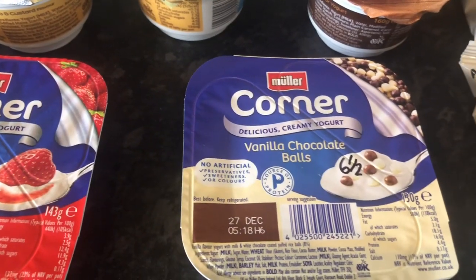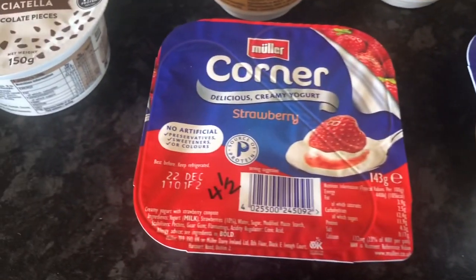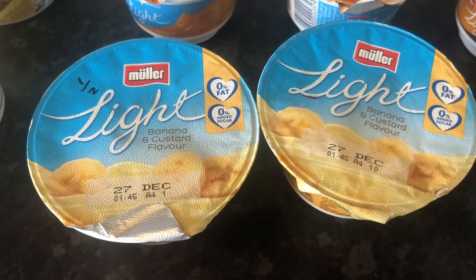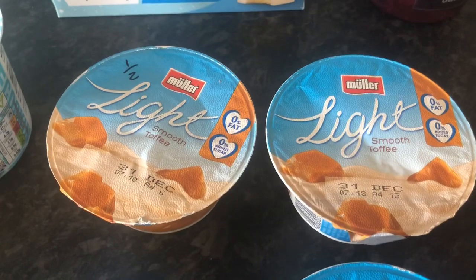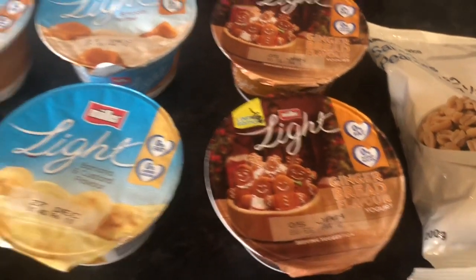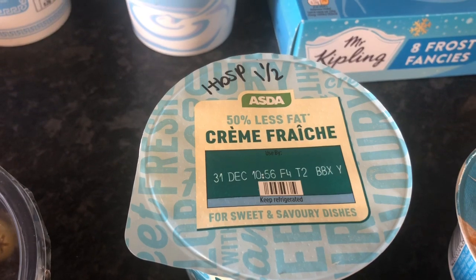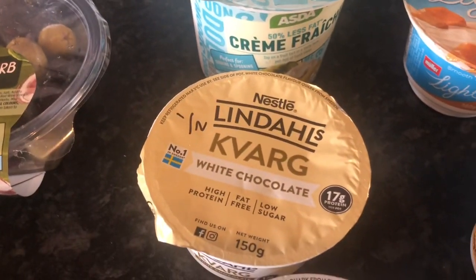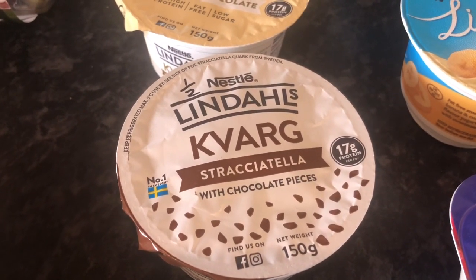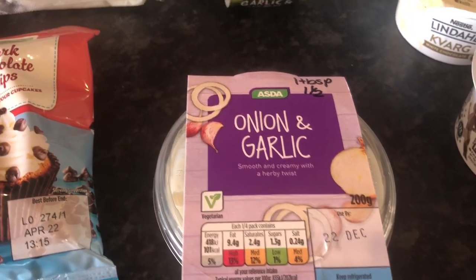Then I've got some muller lights and mullers. So 6 and a half syns for the vanilla chocolate balls. And the muller corner strawberries - 4 and a half syns. Then I've got some of my normal banana and custard - half a syn each. 2 smooth toffee which are also half a syn each. And 2 gingerbread which are also half a syn each. I've got some crème fraîche - this one's the 50% less fat, so 1 tablespoon is 1 and a half syns, which I thought was a lot actually. Some fromage frais - half a syn each for the white chocolate.